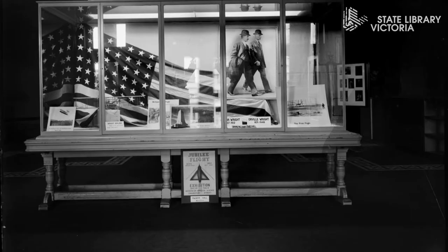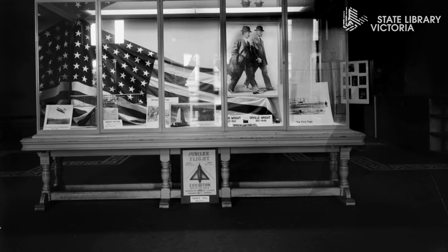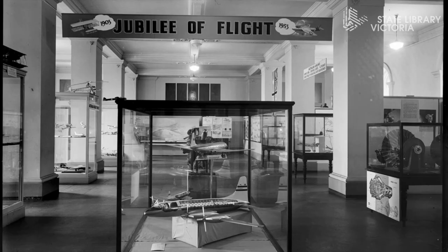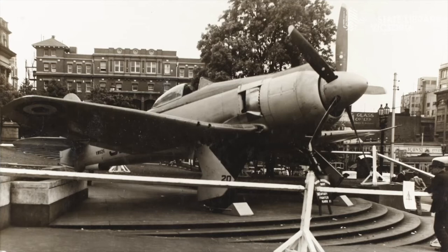The exhibition ran for two months. It showcased the 50 years of aviation that had passed since the Wright Brothers first took to the sky in a powered aircraft in 1903. It was a remarkable achievement for two brothers who ran a bicycle repair shop, for not only did they fly the aircraft that day, they'd also invented and designed it themselves. You can see some of the model aircraft that were on display in Palmer Hall here. By the time the exhibition closed in 1954, over 40,000 people had come to marvel at the Sea Fury in the forecourt.